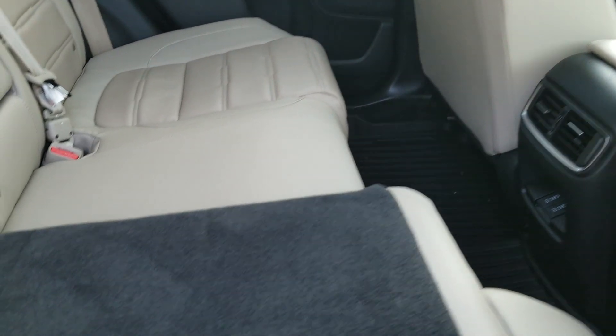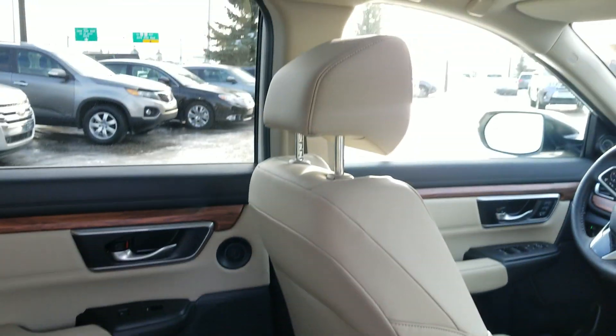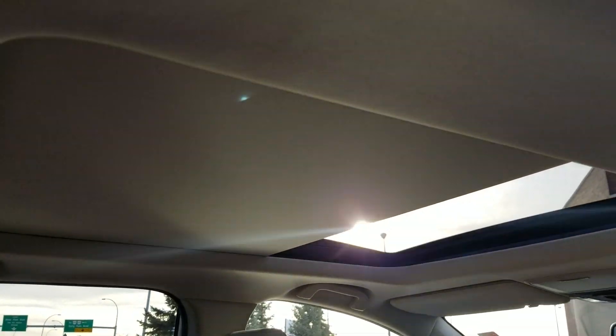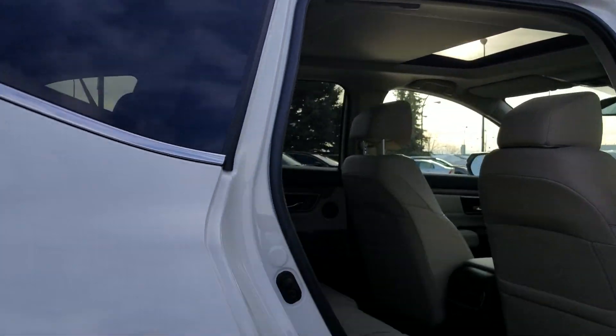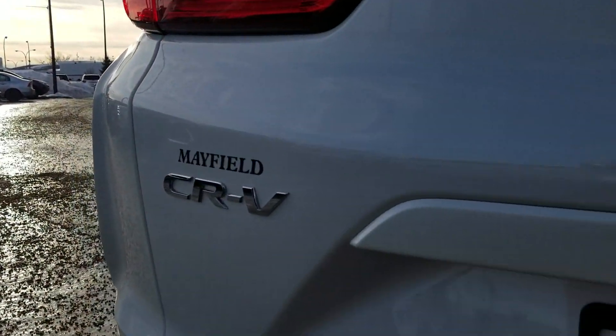The seats fold flat, it's got all your child safety locks, and there's a nice big panoramic sunroof as well, along with the power liftgate.